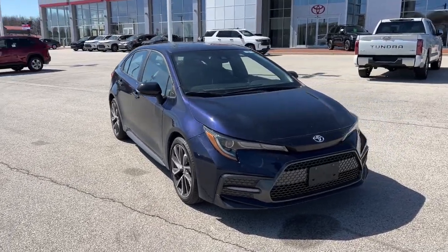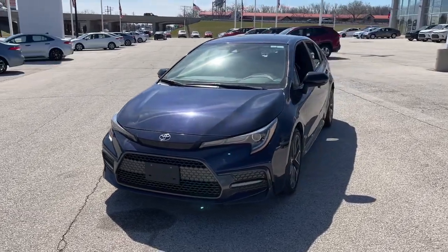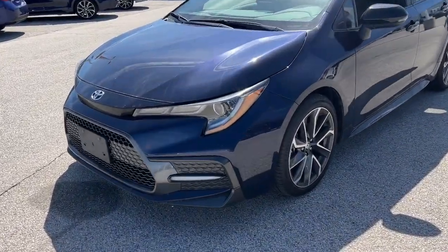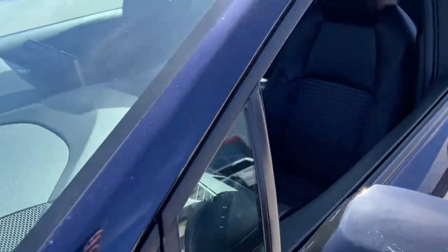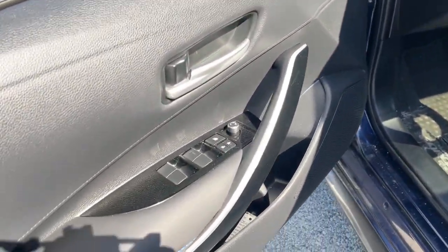You will be amazed by this 2020 Toyota Corolla. This vehicle is an outstanding buy with fewer than 50,000 miles on the odometer. This stylish Corolla sedan has earned its place among automotive industry icons, with a well-deserved reputation for value and reliability under its belt.